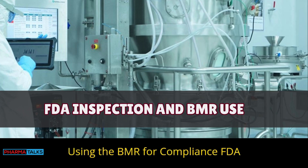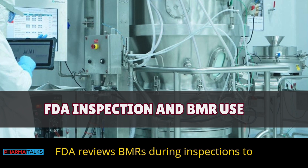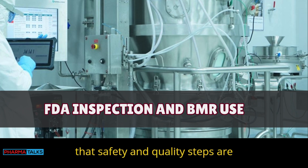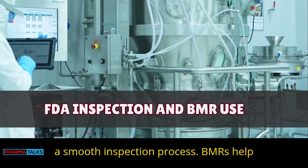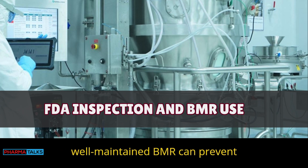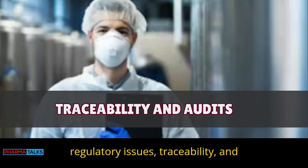Section 4: Using the BMR for compliance — FDA inspection and BMR use. The FDA reviews BMRs during inspections to check compliance. BMRs provide evidence that safety and quality steps are followed, and proper documentation supports a smooth inspection process. BMRs help ensure the company meets FDA standards. A well-maintained BMR can prevent regulatory issues with traceability and audits.